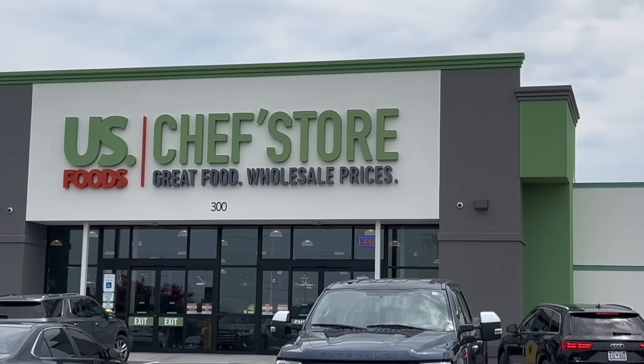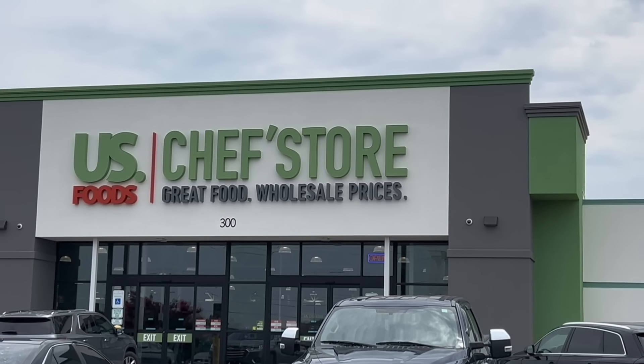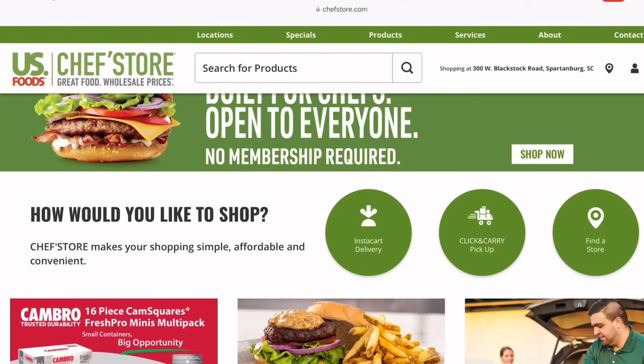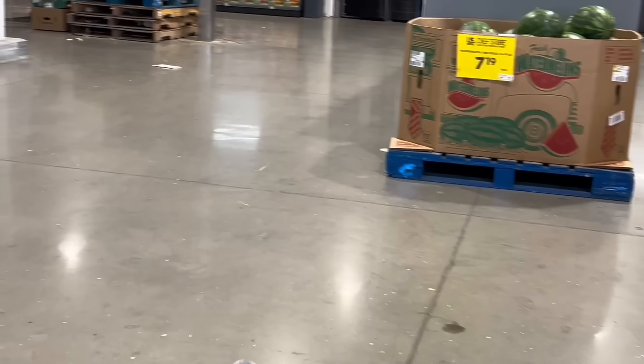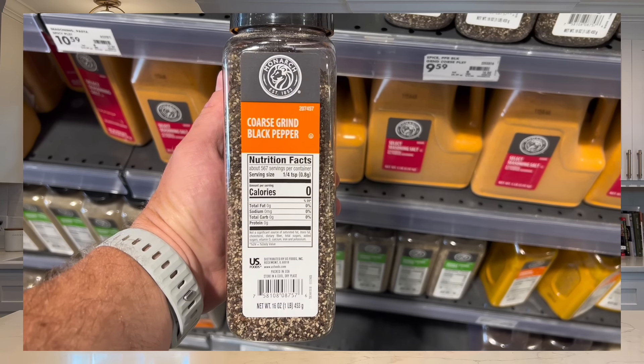So this is the Chef's Store. It is owned by a company called US Foods — they are a big food distributor. Most of the restaurants and hotels that you frequent have probably gotten food at one point from US Foods. The Chef's Store is the open-to-the-public part of their distribution channel, so you can walk in, no membership, nothing required. You just walk in the door and buy anything off the shelves. They have commercial-size packages of everything from spices to mayonnaise to limes and lemons — everything you can think of that a restaurant might need.